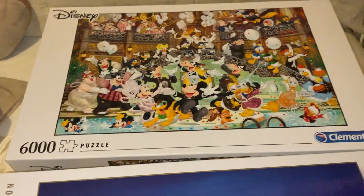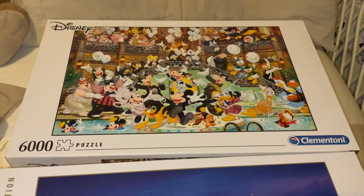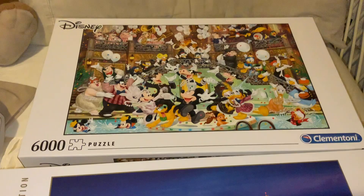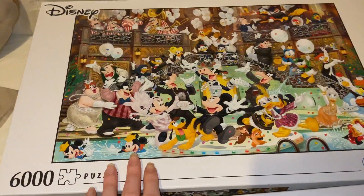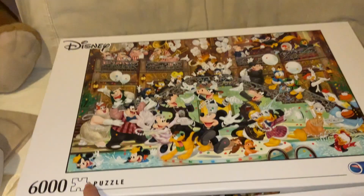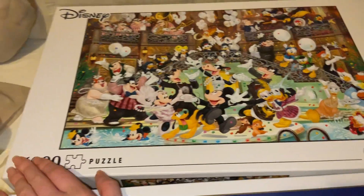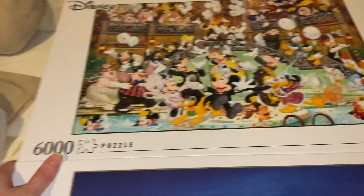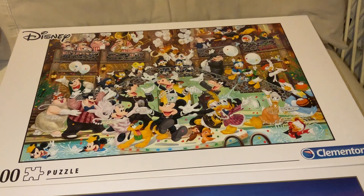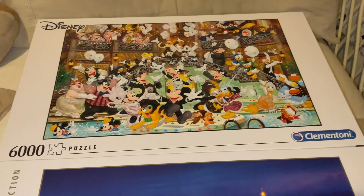The final one is the Disney Gala Clementoni 6,000-piece puzzle. This is a birthday/Christmas gift from the lady at Very Puzzling, who I've made friends with. She sent me this because it was on my wish list — I had it in the 1,000-piece but really wanted the 6,000-piece version. I really appreciate it — she sent a really lovely message with it written on the packing slip. I'm so excited and happy to have this Disney Gala Clementoni in 6,000 pieces.